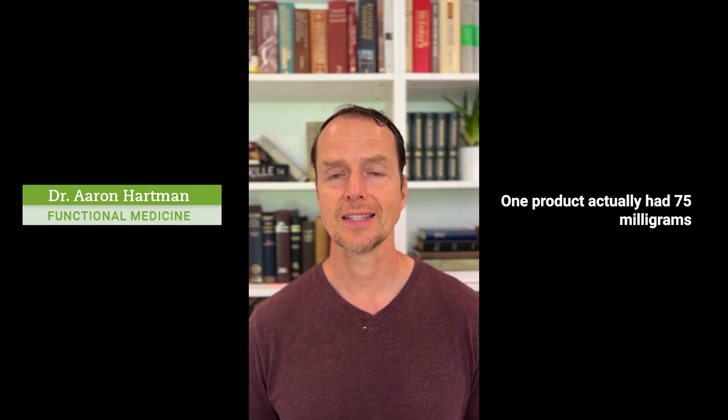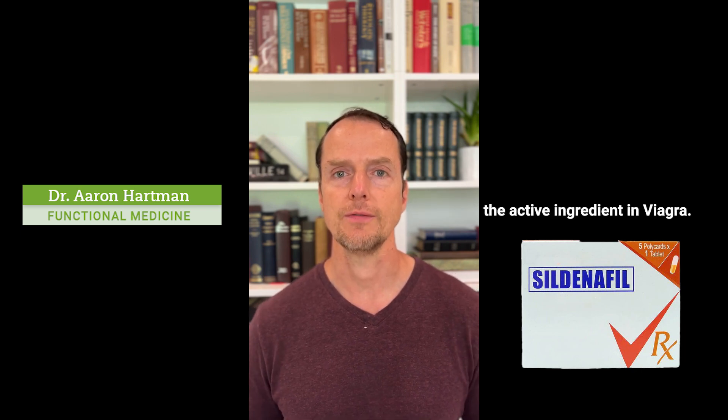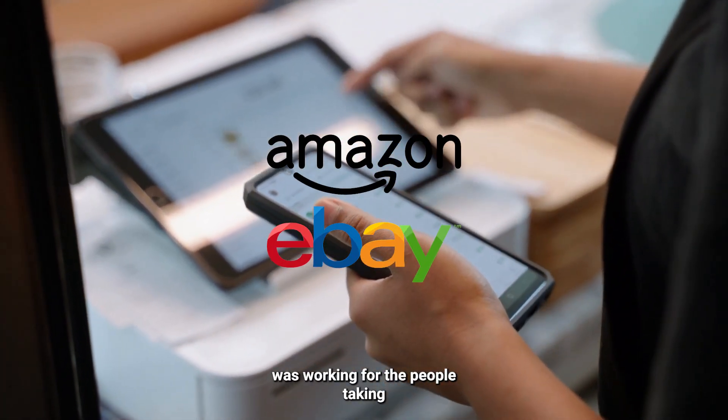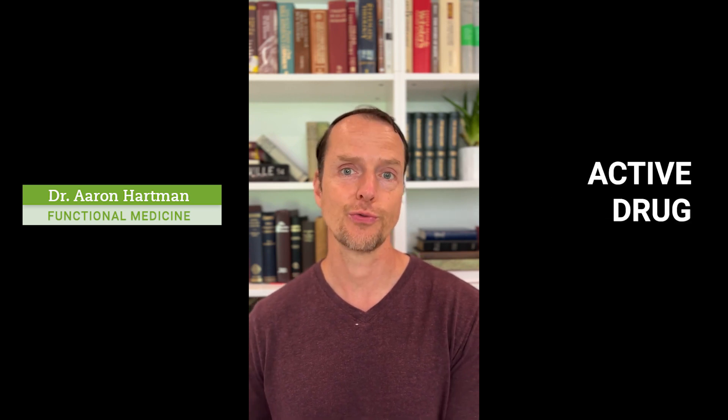One product actually had 75 milligrams of sildenafil in it, which is the active ingredient in Viagra. Strangely enough, this over-the-counter product bought on Amazon or eBay actually was working for people taking it to help with sexual dysfunction because it had an active drug in it.